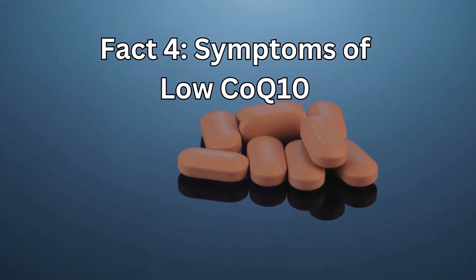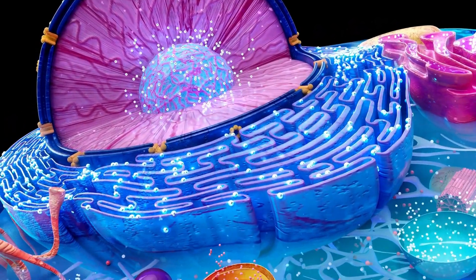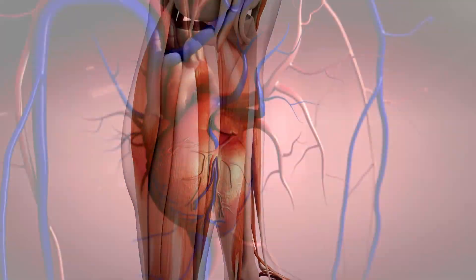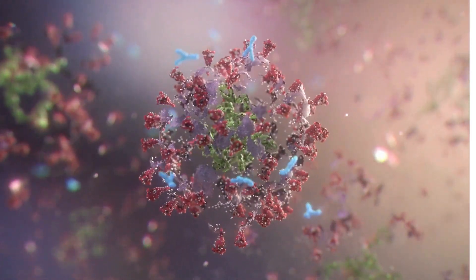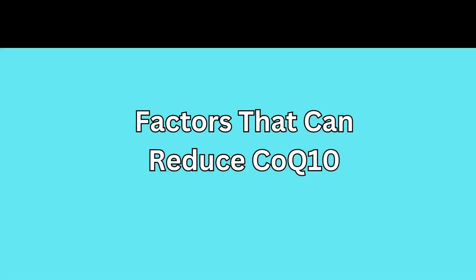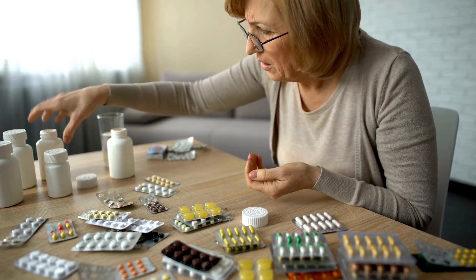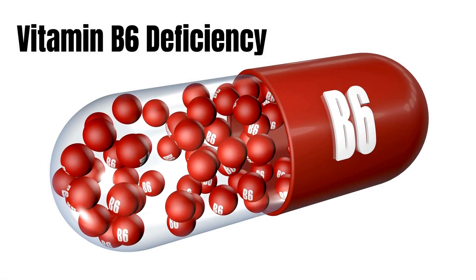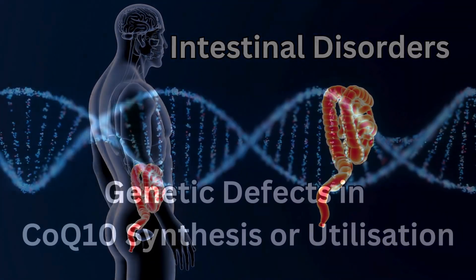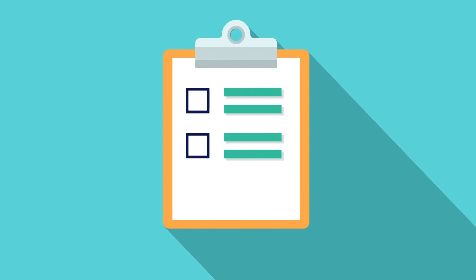Fact number 4: What are the symptoms of low CoQ10? Reduced CoQ10 levels leads to decreased energy production, muscles get tired faster, heart performance decreases, and the efficiency of nerve cells and the production of antibodies by the immune system reduces. This results in fatigue and weakness. Factors that can reduce CoQ10 include side effects of certain medications like statins, being under constant stress, having a vitamin B6 deficiency, intestinal disorders, or genetic defects in CoQ10 synthesis or utilization.